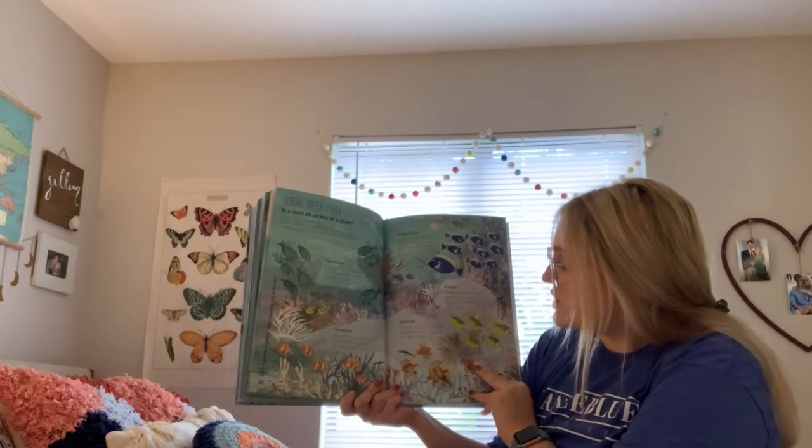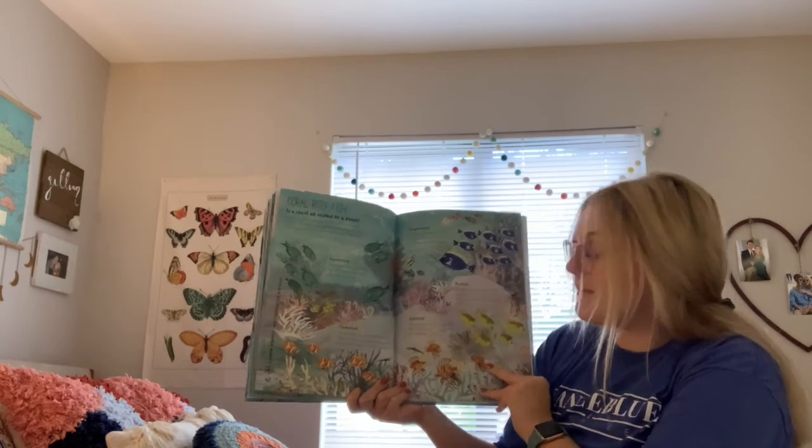Lionfish: a lionfish has colorful stripes that say, I'm poisonous, to bigger fish that might try and eat them.